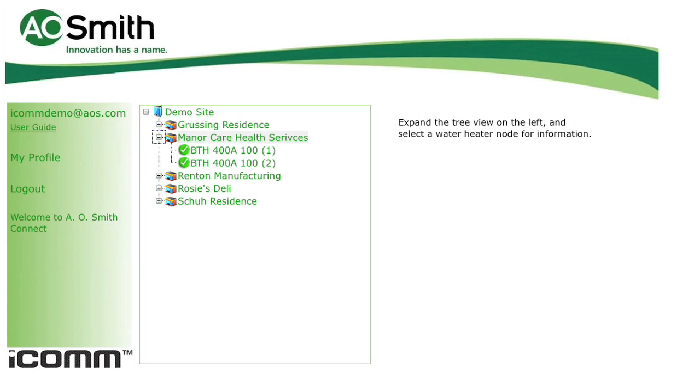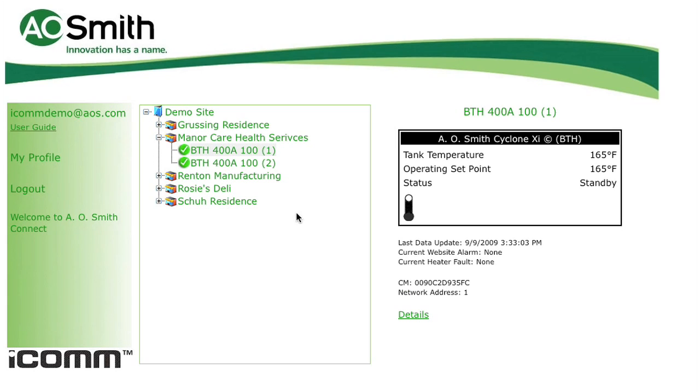Now let's take a look at the detailed information available under each specific water heater. Clicking on the specific unit brings up the dashboard control screen. Here you can see the current status of the water heater as clearly as you would see it standing in front of the unit at the job site. This screen gives you an overview of temperature settings and the current tank temperature. It also shows the current status of the unit and when the status was last updated. In the default setting, ICOM sends status updates every 30 minutes.